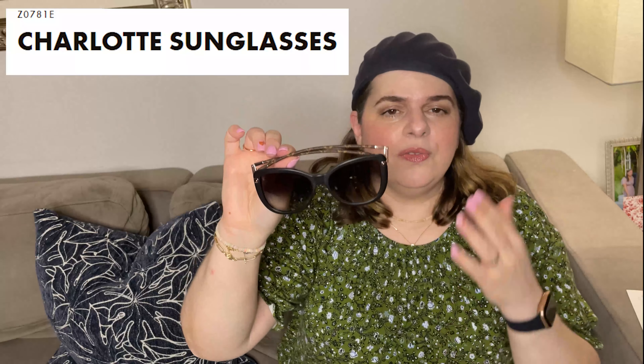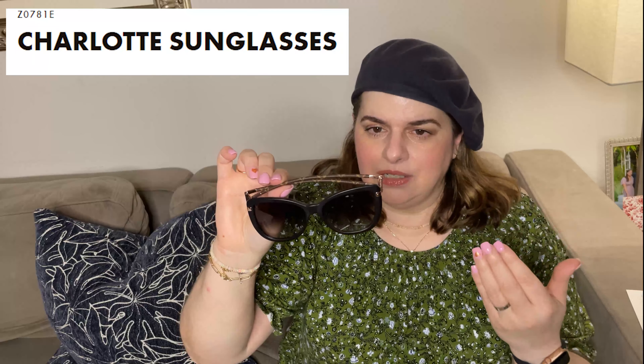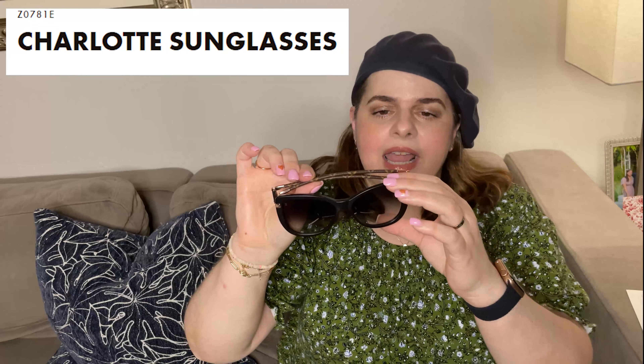Hey everyone, welcome. I'm Malka, and this is Malka Luxe, where we come for a dose of luxury.